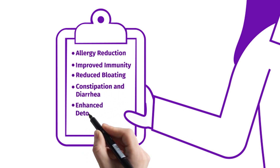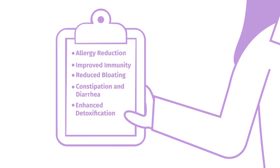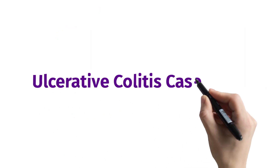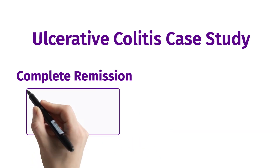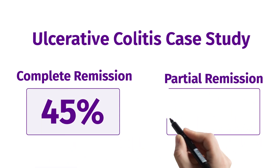In one study involving patients exhibiting symptoms of ulcerative colitis, 45% of patients exhibited complete remission, with an additional 10% showing partial remission.